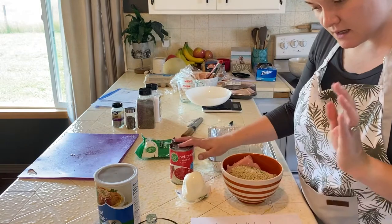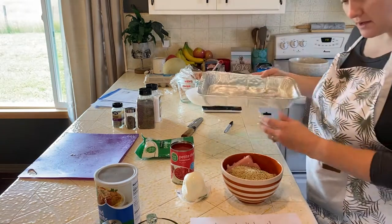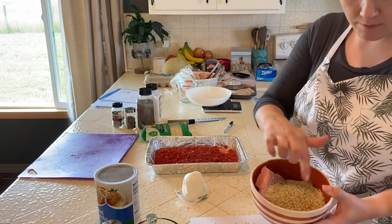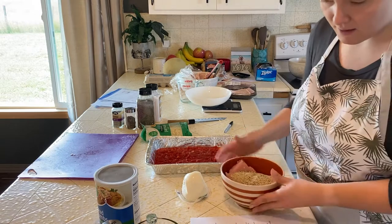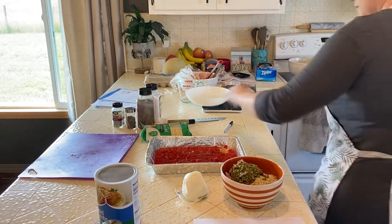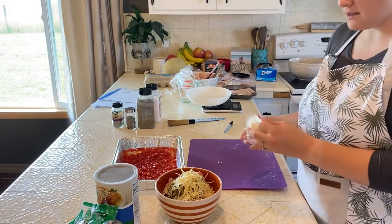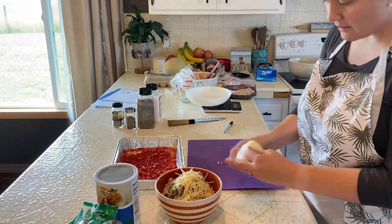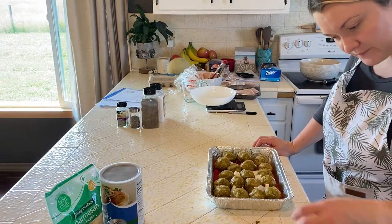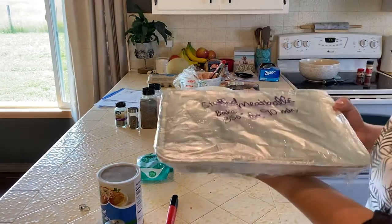This is the last one I can work on before I need to run to the store. It's the mozzarella stuffed turkey pesto meatballs. Prep your pan by dumping in the diced tomatoes. The meat mixture has a pound of turkey, half a cup of Italian breadcrumbs, one egg, half a cup of pesto, and a fourth cup of parmesan. It should make 18 meatballs, so I need to portion the mixture into 18 pieces. Then top with shredded mozzarella.